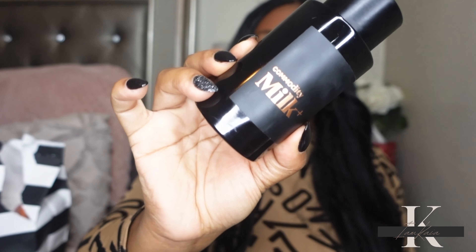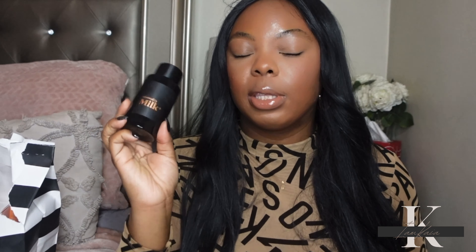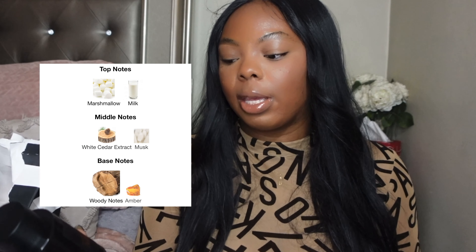This has milk and marshmallow in it, along with a couple other fragrance notes. It smells exactly like a smoky marshmallow — that's the best way to describe it. The Bold version comes in three different scent intensities: a skin scent, a medium projection, and the Bold, which anyone can smell as soon as you walk in the room. I wore this to the gym yesterday and got a lot of compliments. It's very long-lasting and great for fall and winter.